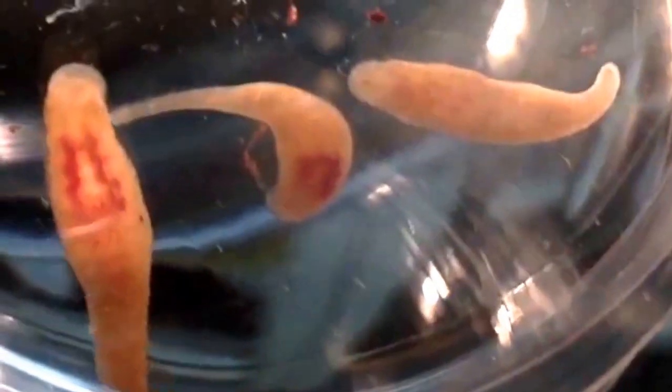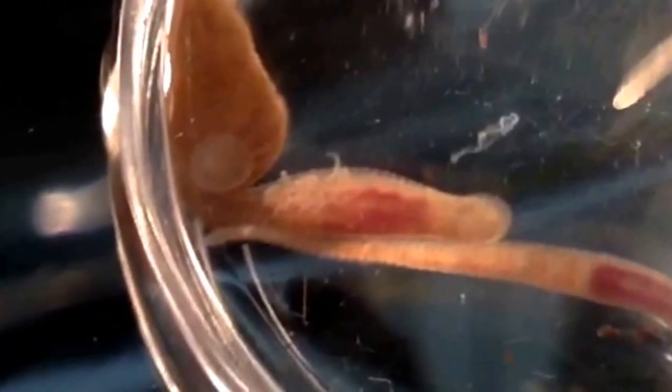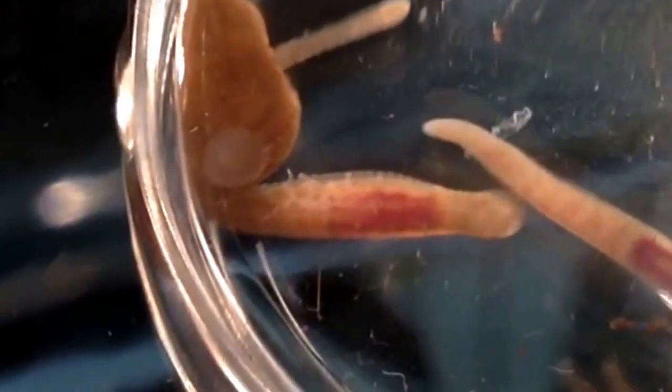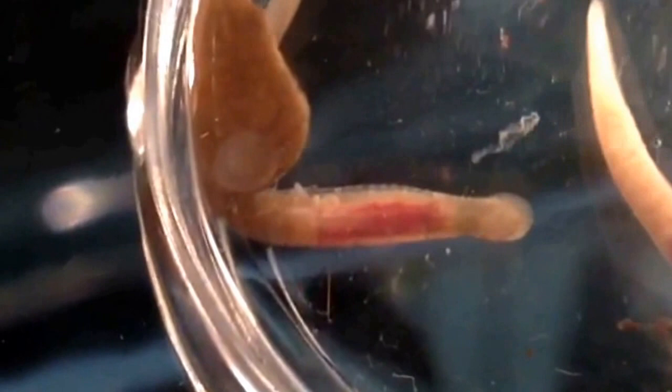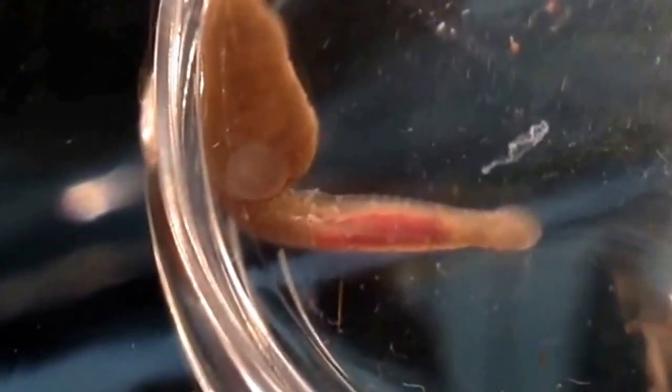Here we can see another example of the animal. You can see a clutch of little juveniles hanging out on the ventral part. These animals are able to flatten their body wall and sort of curl around to form a little chamber that's almost like a brood chamber.